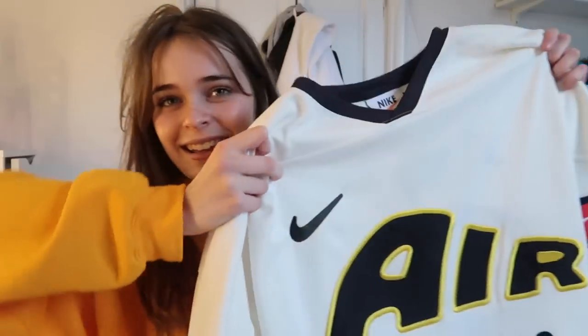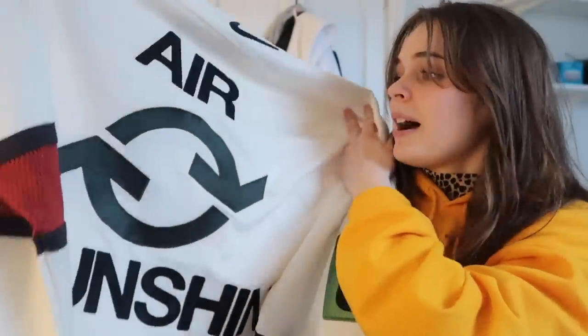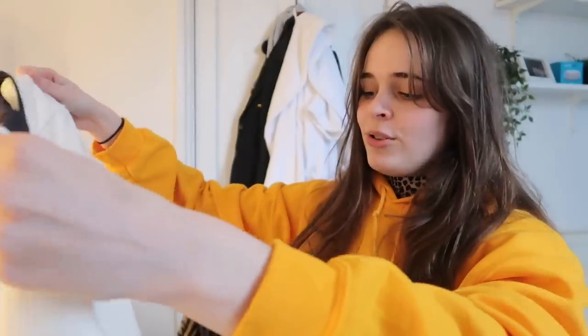Now on to the last box. First we have a Balenciaga hat — about £300 — very nice cherry red color. Good for a holiday. Next we have a Nike x Cactus Plant Flea Market hockey jersey. The front looks like this with yellow and black, and on the back it says 'Air Sunshine.' £250, has a bit of mesh on it — looks thick but it's quite airy.